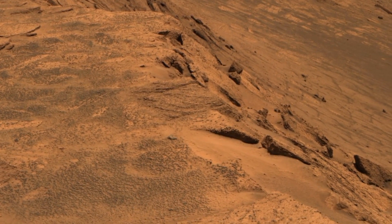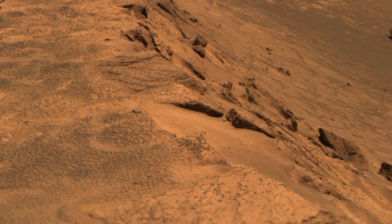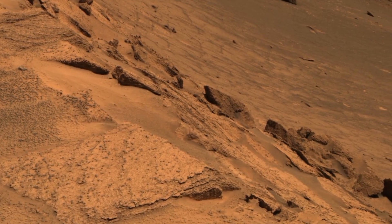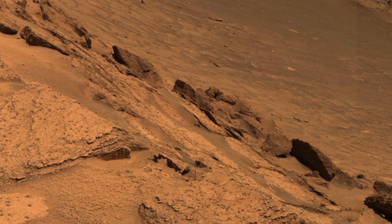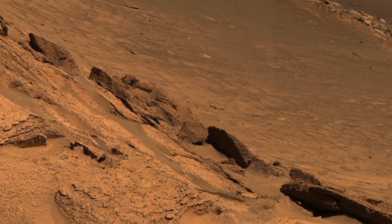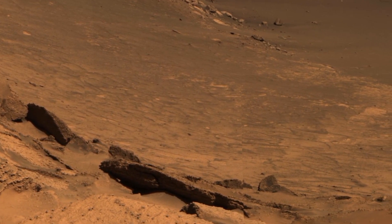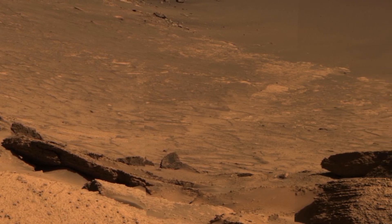Thanks for joining us on Mars Mystical Planet. The discoveries captured by Perseverance and Curiosity bring us one step closer to understanding Mars' geological past. If you enjoyed exploring Mars with us, please like, subscribe, and let us know in the comments which feature was your favorite. What are your thoughts on the possibility of ancient water on Mars? Stay tuned for more fascinating exploration of the red planet as we continue uncovering Mars' mysteries.